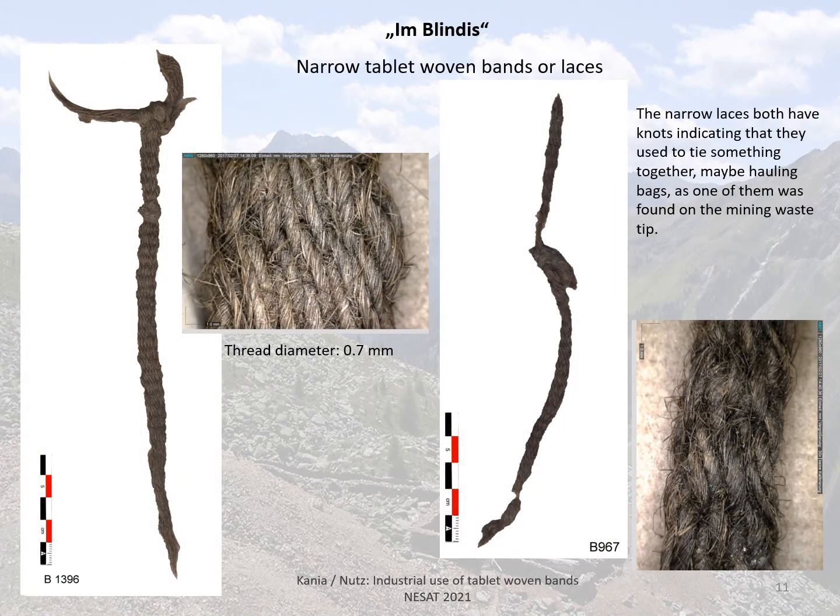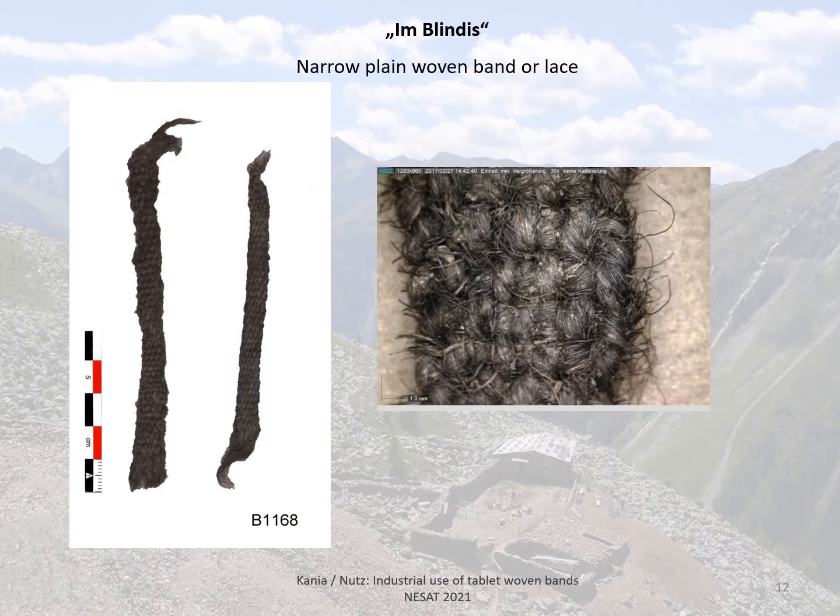These are some of the more interesting finds: two narrow laces that turned out to be tablet woven with knots. These were probably used to tie ore bags or hauling bags. Why they were made with the more complicated method of tablet weaving remains a mystery, as it is shown that those could have also been done with plain weave.